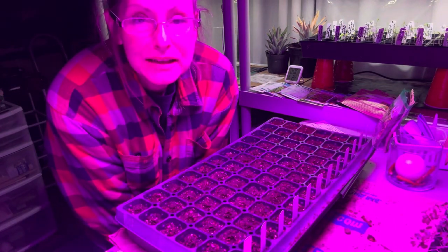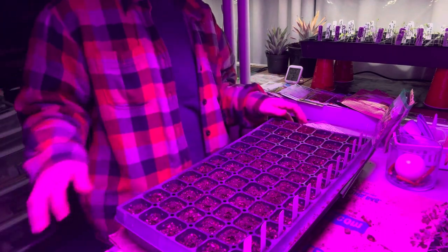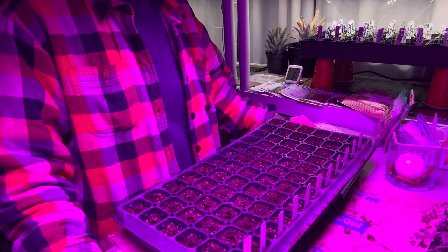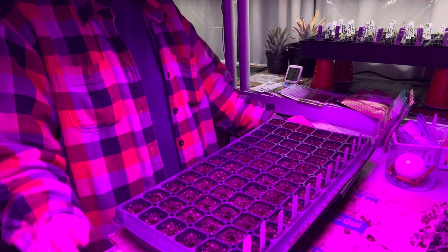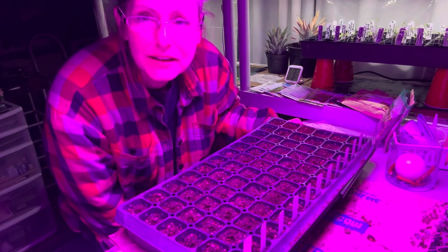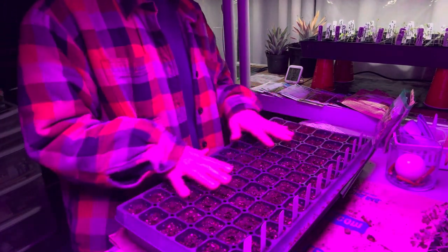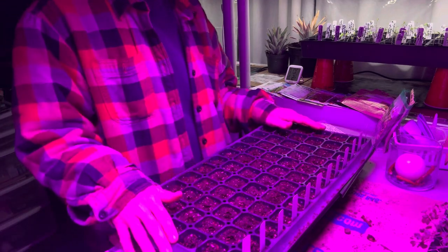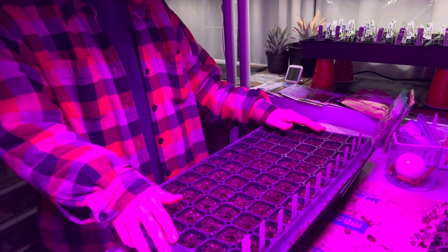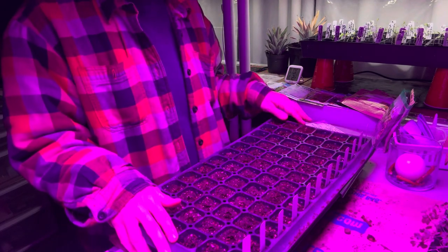Hello and welcome back to another video on my channel. Today we are getting some basil started. This right here is the star of the show — this is where all the basil is going to go. I just love basil; I love having it in the garden in the summer and I love cooking with it.